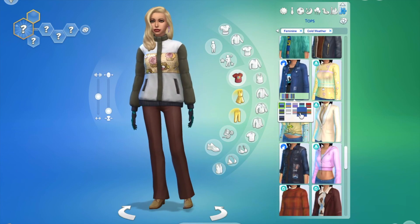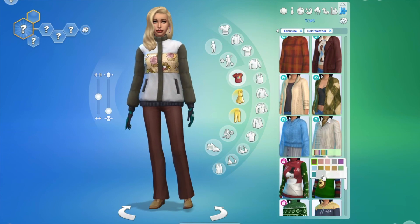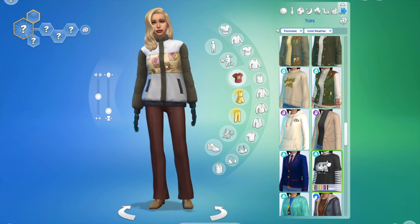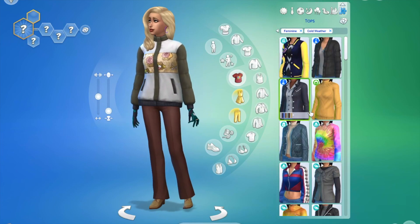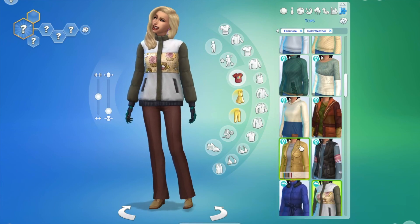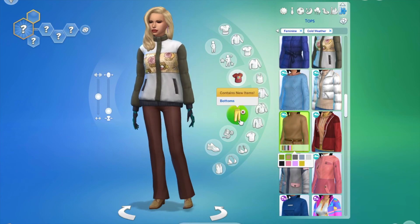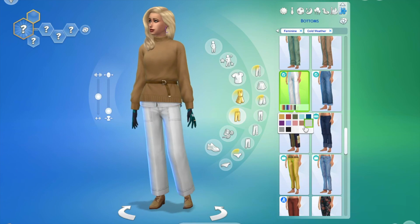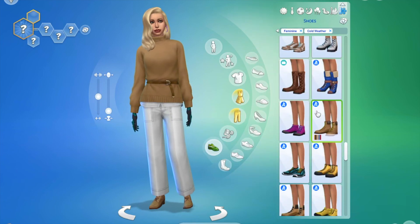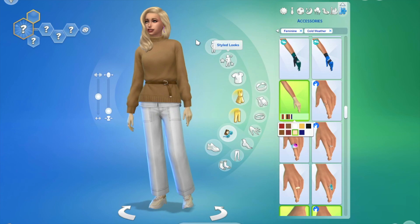For the final look I wasn't really sure what I wanted — I went back and forth between sweaters and jackets — and eventually landed on this top and went for a very brown, basic kind of look. That's about it! Thank you so much for watching. If you enjoyed this video, let me know and I'll see you guys again soon with another video — bye!